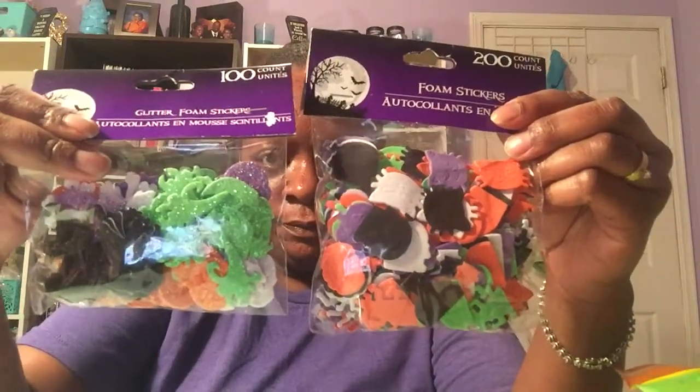I also picked up these two packs of 100 and 200-count foam Halloween stickers. They have the cats, the witch's head, the bones, the poison bottles, and some other little Halloween items inside.